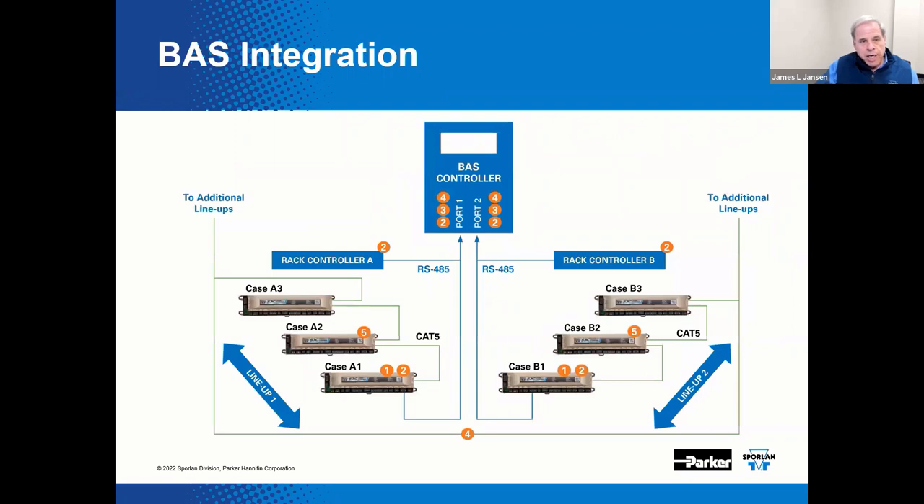This diagram shows the big picture with connections between the building automation system and the individual case controllers. The RS-485 connections are made between the rack controllers and to the lead case on a communication loop. Case-to-case connections are made with the appropriate CAT 5, 6, or 7 cables.